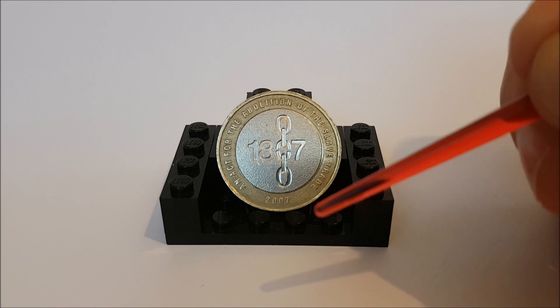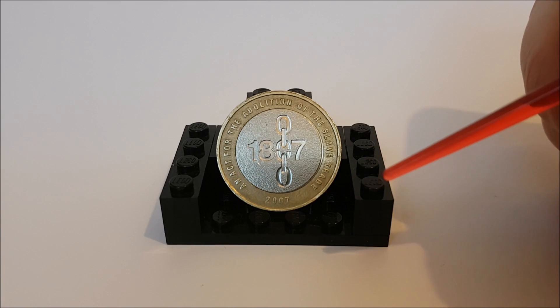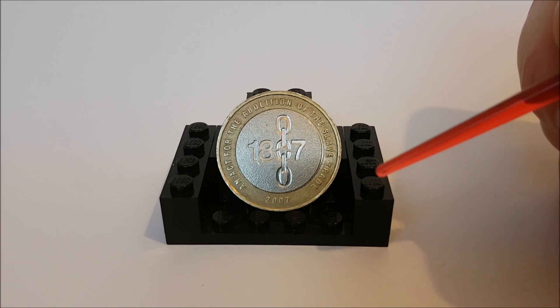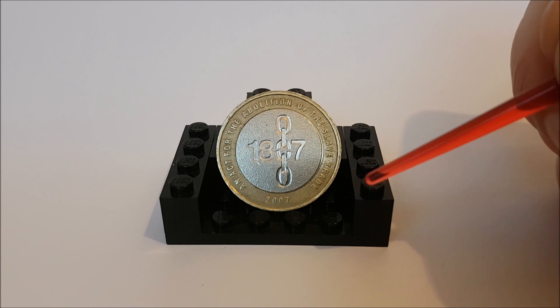Moving on to the value: starting with the normal circulated versions, looking online at the last five sold from circulation, they went for an average of £2.66 — which was a little higher than I was expecting given that 8,445,000 were minted. But there is a second version with a lower mintage which was released in the brilliant uncirculated sets.